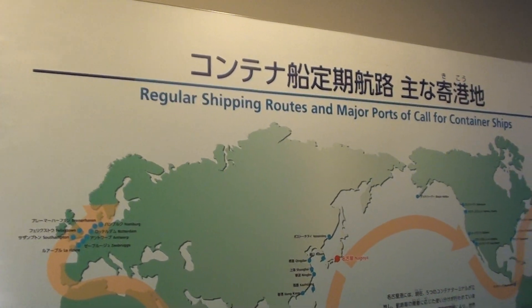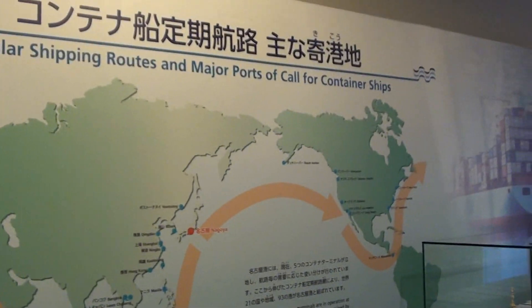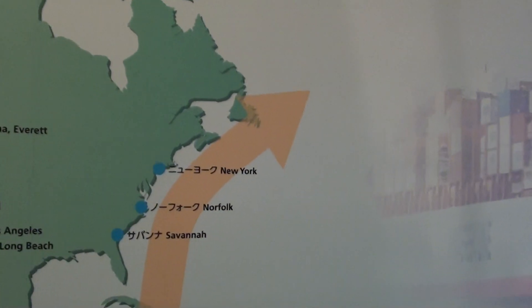That's the regular shipping routes and major ports of call for container ships. This is where I am — the red dot, Nagoya. And follow it along, this is where I'm from.